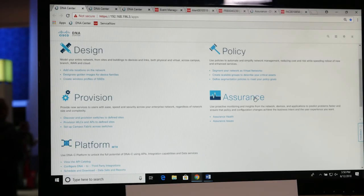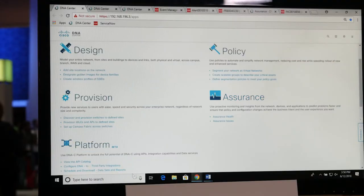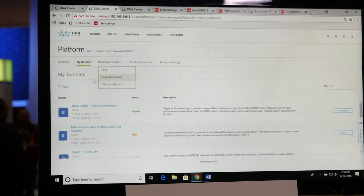Today we're going to touch on the assurance component of Cisco DNA. The assurance component is the network monitoring, health, and performance portion of Cisco DNA Center. We also have the platform, where we can find bundles of APIs that allow us to tie in seamlessly between Cisco DNA Center and ServiceNow.